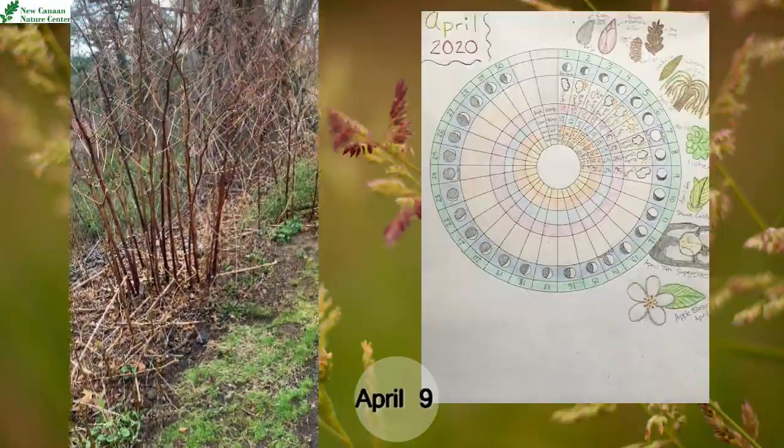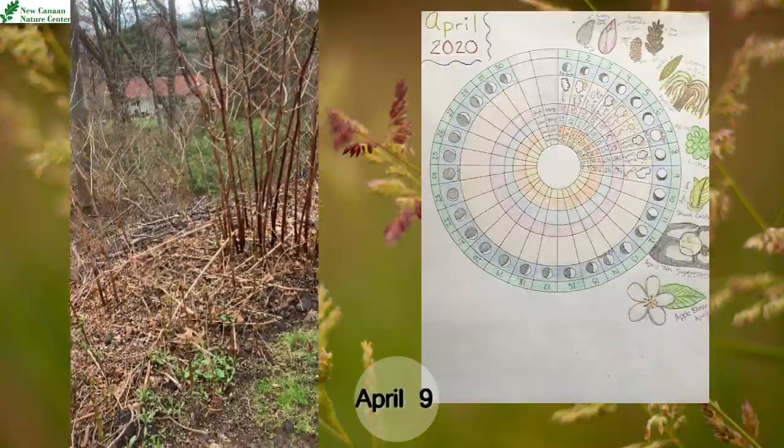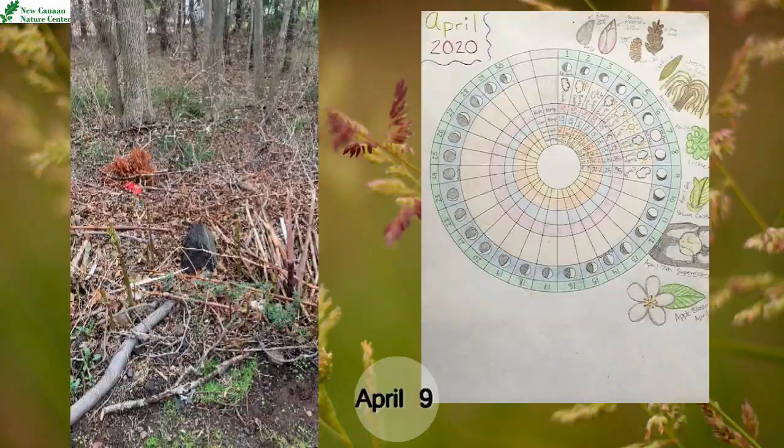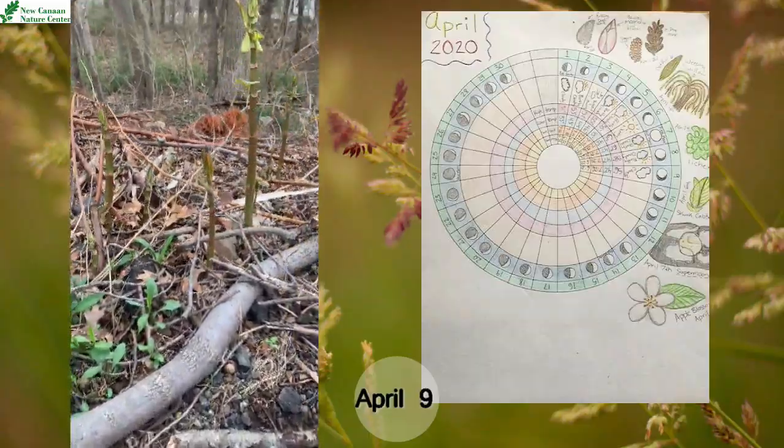Japanese knotweed is an invasive species here in Connecticut. Right now we are taking a look at all the plants we have in this specific area, and then we're going to take a closer look at some of the newer plants that are growing.